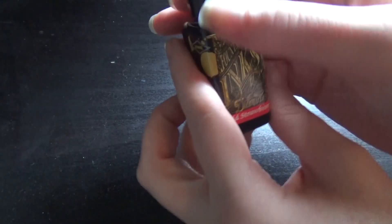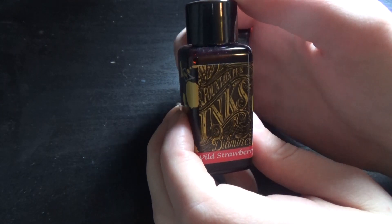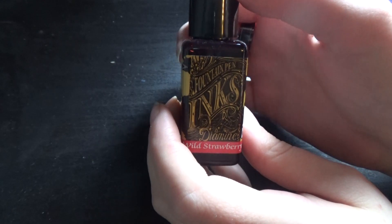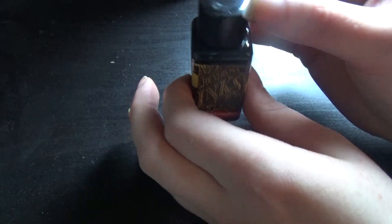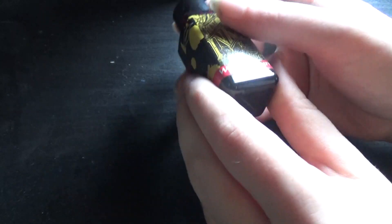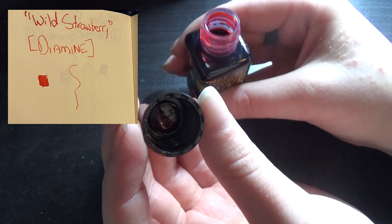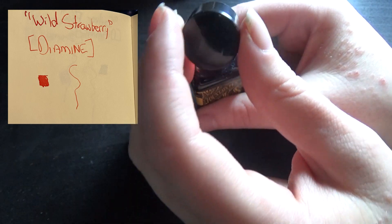Next I have Wild Strawberry. I figured that it was a pretty solid red color. Wild Strawberry is actually not too dissimilar from the color on the band, which I find can be a little bit rare when it comes to ink colors. It's a lot more red than the orange of Autumn Oak.